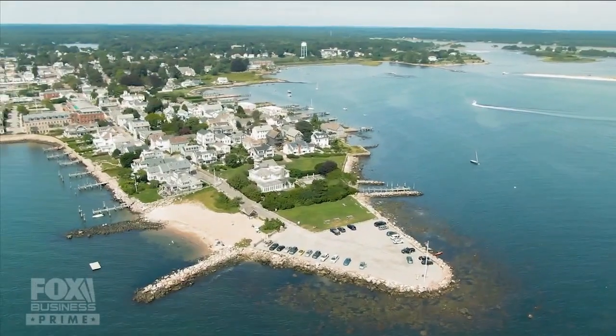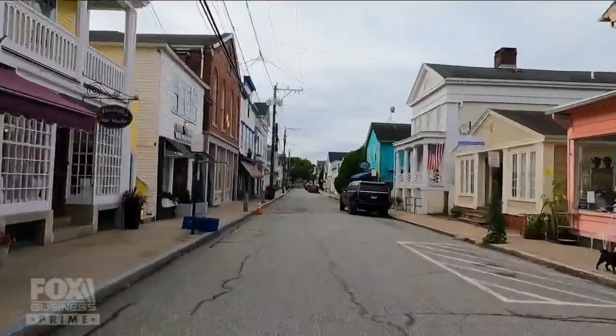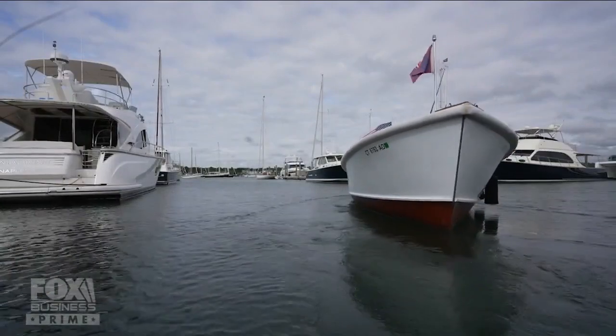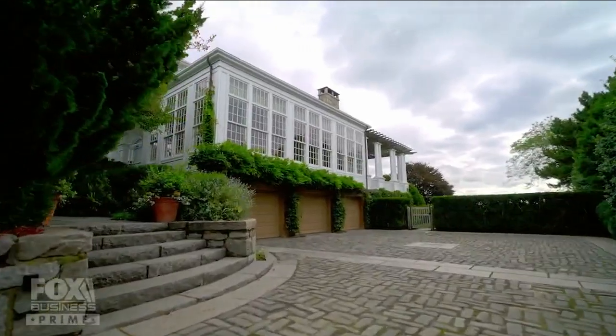Lori Joval understands that much of its value is in its history. Lori, it's such a pleasure to be here. I feel so relaxed and tranquil in this environment. What makes this particular area so desirable — it's so quaint. We are on a peninsula which is less than one square mile. If you drive through this town, you see the charm — I'm going to call it a coastal retreat. The people's blood pressure kind of goes down when you come in here. It's almost like stepping into a Norman Rockwell setting.